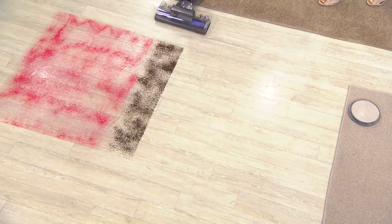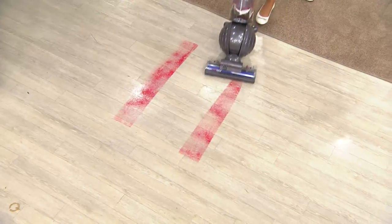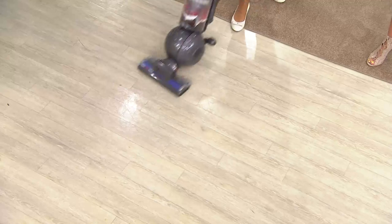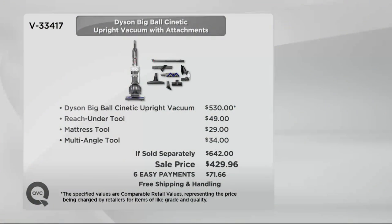When things are easier to use, you actually use them more often. It's great if you're a person who vacuums a lot — I have a stepmother who vacuums twice a day. We've kept the ball technology to make this steer like a race car. The Dyson Kinetic elsewhere is $530; add the attachments — reach-under tool at $49, mattress tool at $29, multi-angle tool at $35 — and retail value is $642. Our new low price brings it under $430.